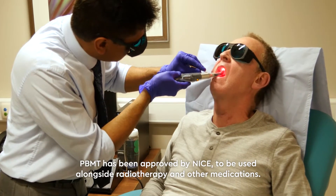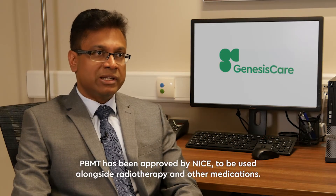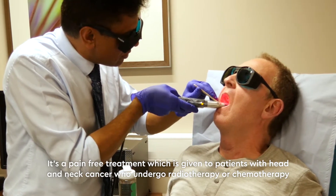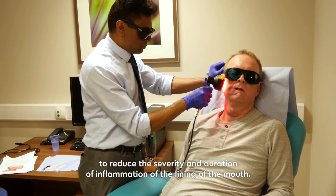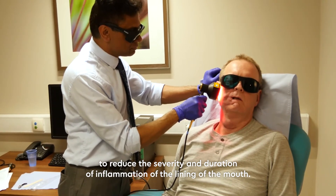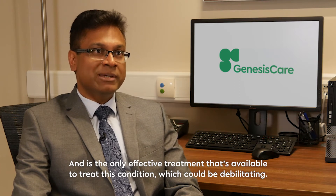PBMT has been approved by NICE to be used alongside radiotherapy and other medications. It is a pain-free treatment given to patients with head and neck cancer who undergo radiotherapy or chemotherapy, to reduce the severity and duration of the inflammation of the lining of the mouth. It is the only effective treatment available to treat this condition, which can be debilitating.